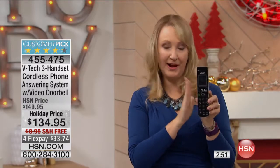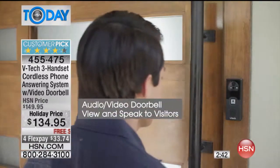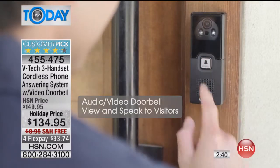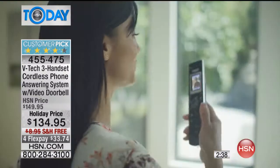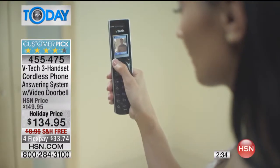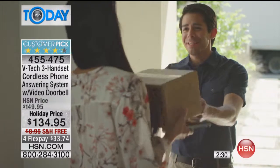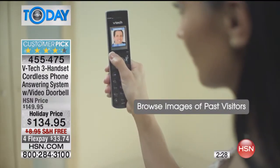Up to three football fields is your range from the base station. This is incredible DECT 6 technology. You're getting a built-in 50 name and number phone book. Battery life on these VTech phones is amazing — up to 11 hours of nonstop talk and five days of standby on a single charge. This is a brand that's been innovating since the mid-1970s.